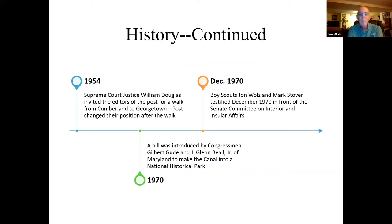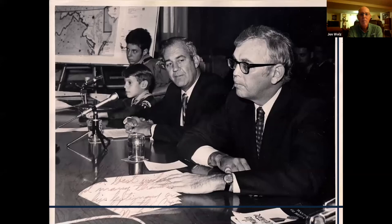In 1970, a bill was introduced by Congressman Gilbert Goody and J. Glenn Bell Jr. of Maryland to make the canal a National Historical Park. There were also a couple of Boy Scouts — John Wilson and Mark Stover — who testified in December 1970 in front of the Senate Committee on Interior and Insular Affairs. One presented the senators with some C&O Canal Boy Scout patches. One thing I don't understand is why those two men don't get more credit for establishing the park as a National Historical Park.